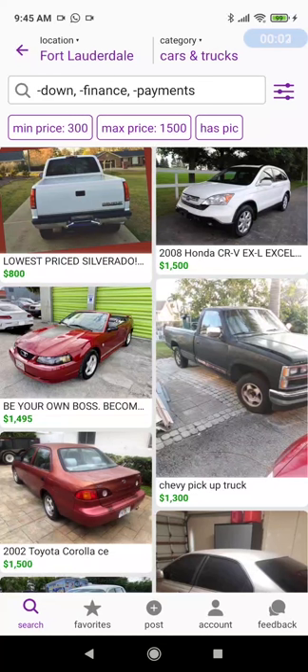Hey everybody, welcome back to the channel. We are here at Craigslist in the Fort Lauderdale area, 70 mile radius. We're looking for cars and trucks between the price of $300 and $1,500.